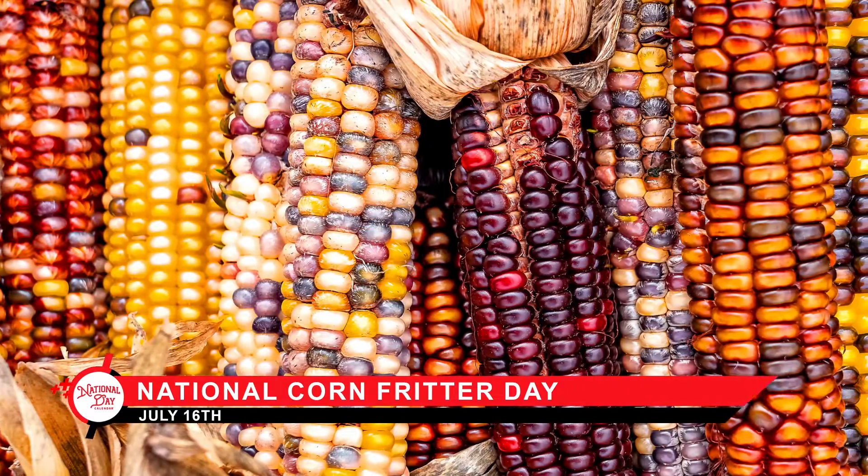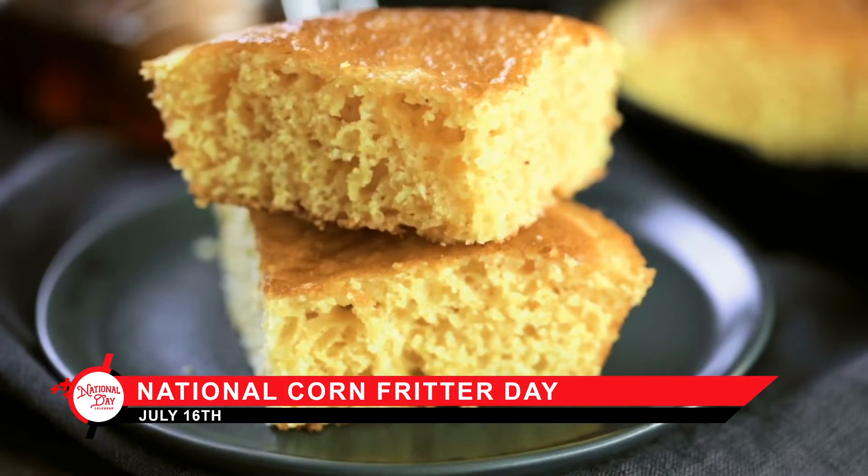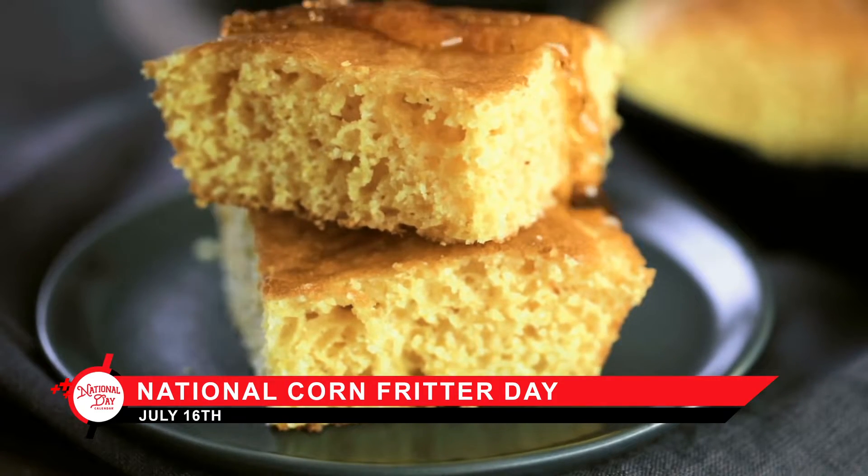When settlers of the New World learned how to prepare corn from Native Americans, they included this new ingredient in traditional recipes, creating foods like cornbread.